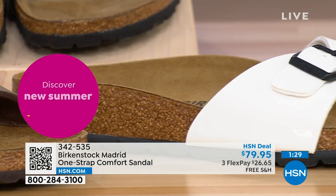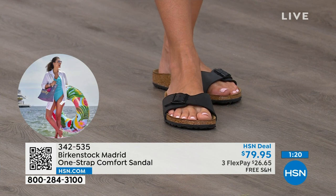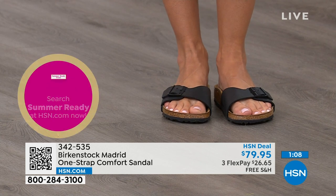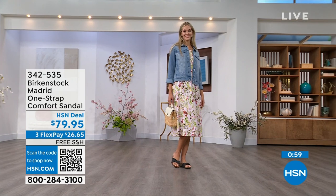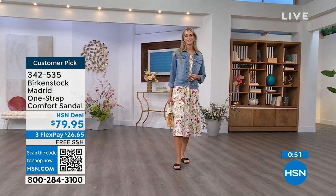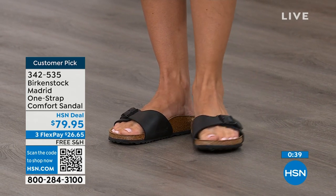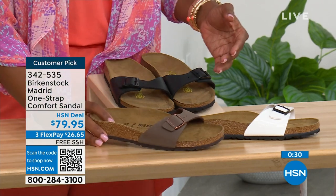Everybody I know who wears Birkenstock becomes a Birkenstock ambassador — they always talk about how great they are, how great they feel, how they don't want to wear anything else. If you haven't worn them yet, you can read rave reviews on hsn.com. Flex pay is $26 and change on any major credit card, shipping is free. We've got them in black, white, and mocha — mocha now only has sizes seven, eight, and nine remaining. The item number is 342-535.